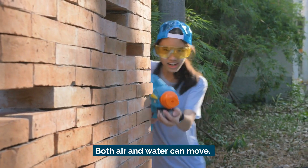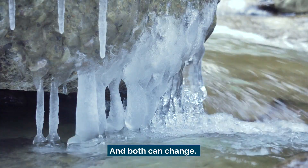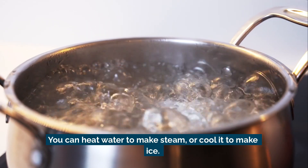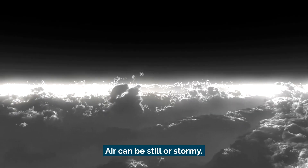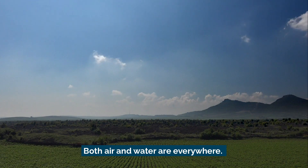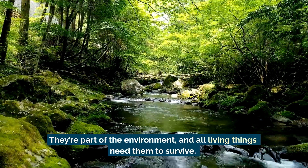Both air and water can move — air can blow water. And both can change: you can heat water to make steam, or cool it to make ice. Air can be still or stormy. And then, guess what? Both air and water are everywhere. They're part of the environment.